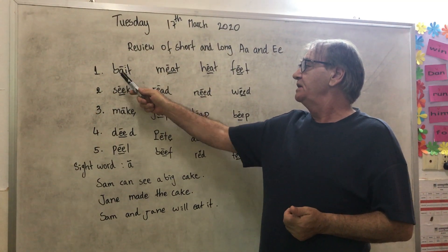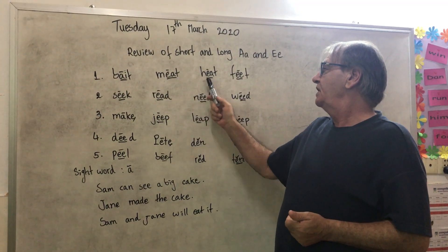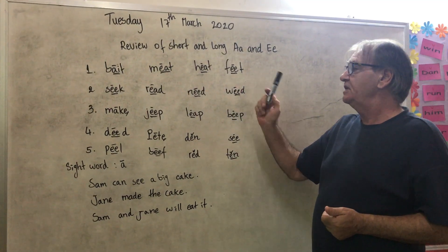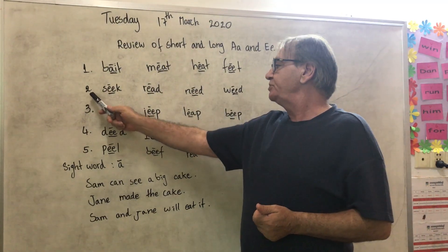For example: B-A-T, M-E-T, H-E-T, F-E-T. Feet. Beet, Meek, Heek, Feet. Number two.